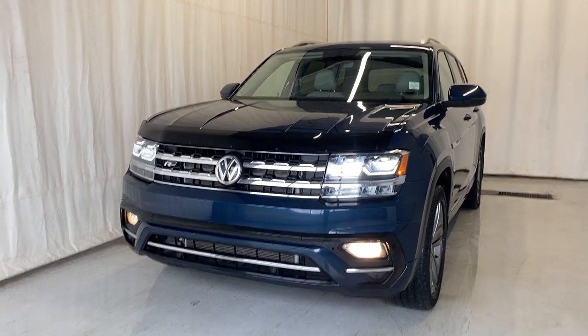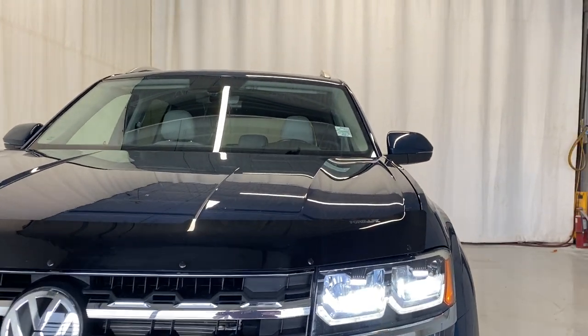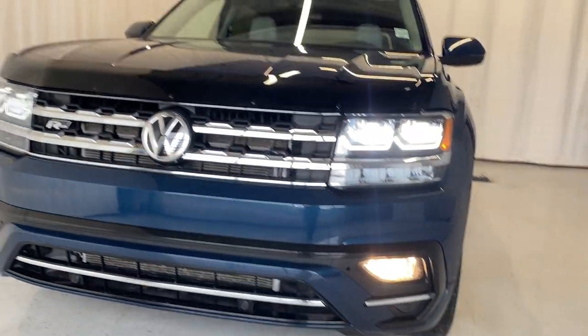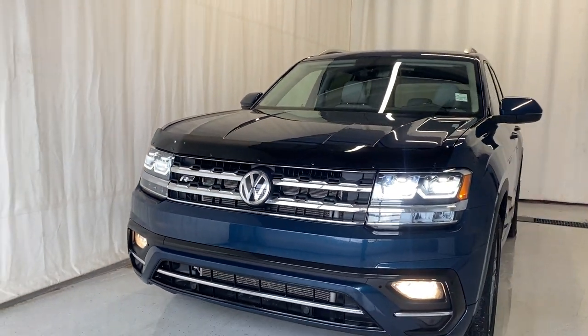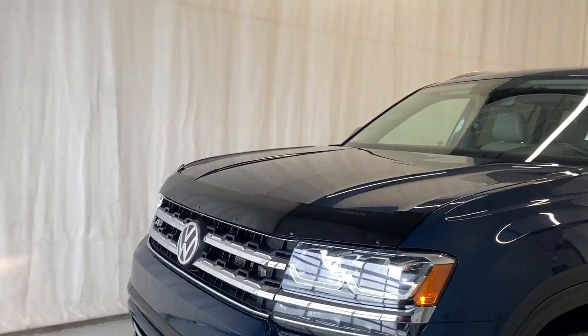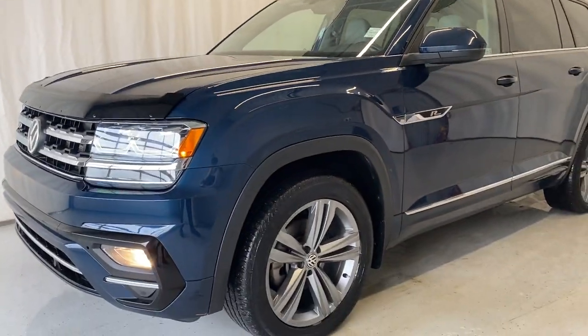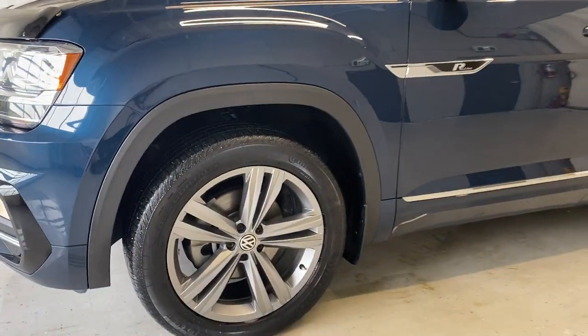Taking a look outside the Volkswagen Atlas: we have headlights, fog lights, a chrome front grille, a roof rack, and bug deflector. We've got nice alloy wheels with all-season tires.